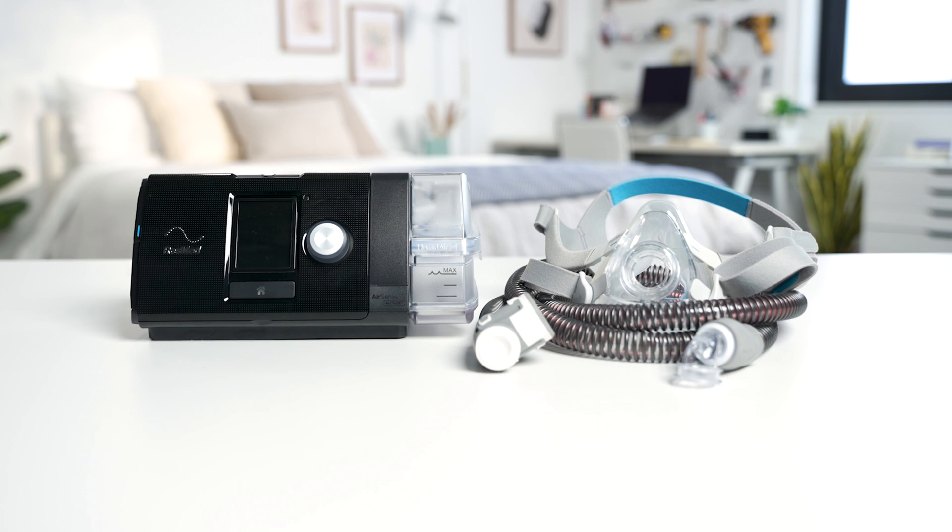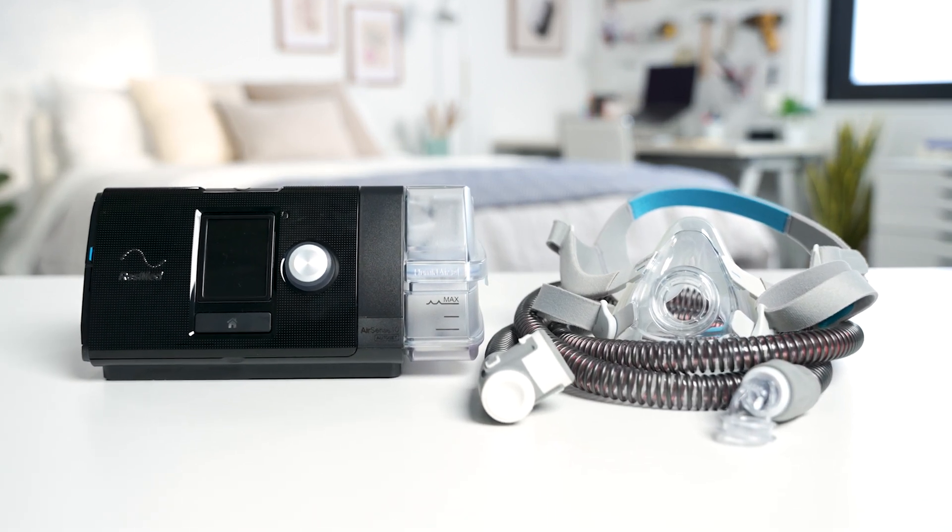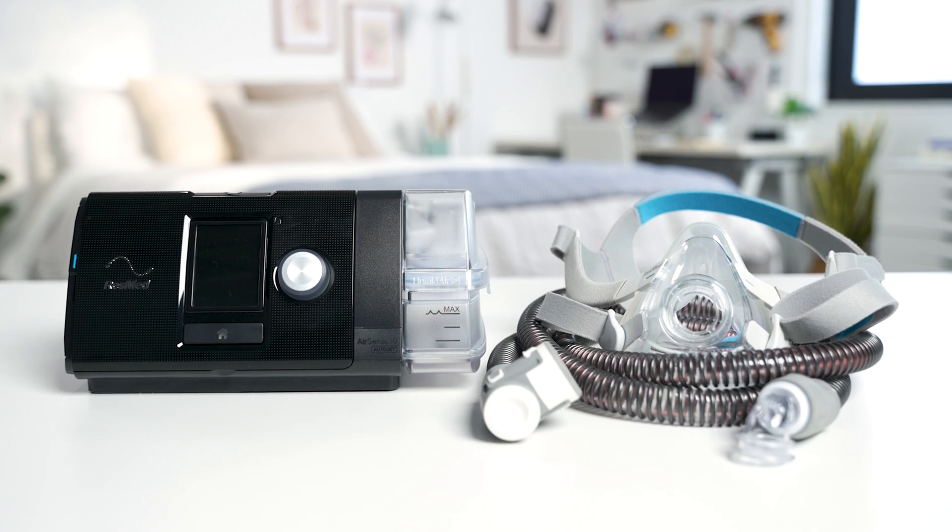So a few takeaways: CPAP and BiPAP therapies are pretty similar — they both treat sleep apnea using the same type of equipment, which delivers pressurized air into your breathing passages. CPAP pressurizes air at a fixed level, which you may find uncomfortable especially when exhaling, but CPAP machines tend to be more affordable. With BiPAP, you'll get two different pressure levels, one for inhaling and another for exhaling.